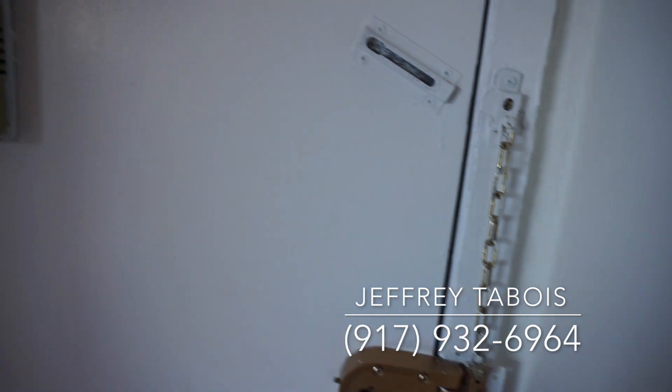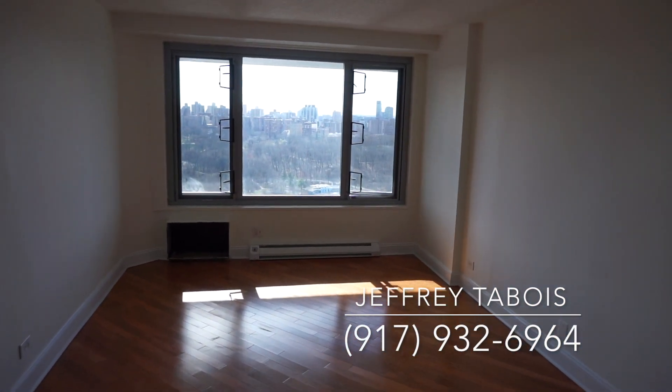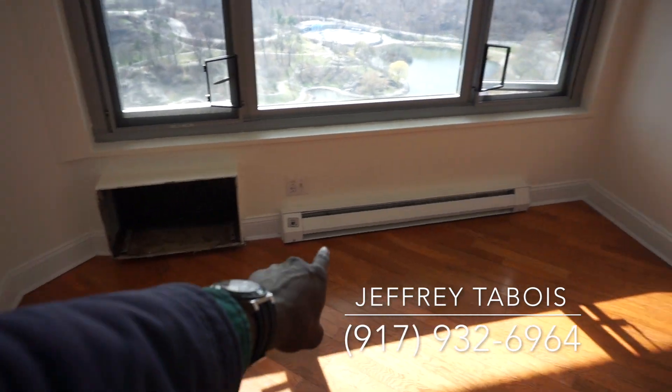Welcome ladies and gentlemen to this newly renovated two-bedroom apartment overlooking Central Park. We have the living room area over here — as you can see, hardwood flooring throughout, AC units are gonna go there, and you got your heating right over here.